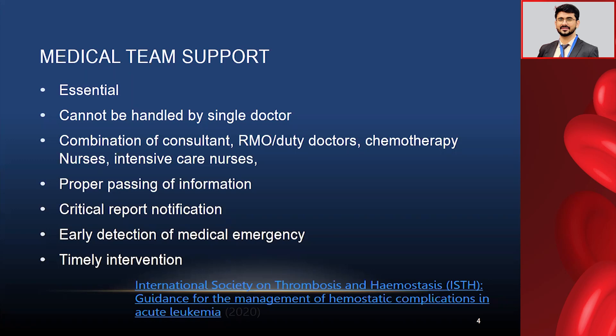Because the treatment is long-term, a single doctor cannot manage day-to-day treatment, planning, and other setups single-handedly. The combination of consultant, RMO or duty doctors, chemotherapy nurses, and intensive care nurses are the most important pillars of care. The consultant's role is relatively less — they give around 10 minutes twice daily and provide opinion. But execution of work, procedures, sampling, blood collection, giving proper injections on time, chemotherapy, and prevention of extravasation — these are handled by the lower-tier staff. For a successful hospital, you need a good number of ground-level people working meticulously and sincerely with proper training and expertise.